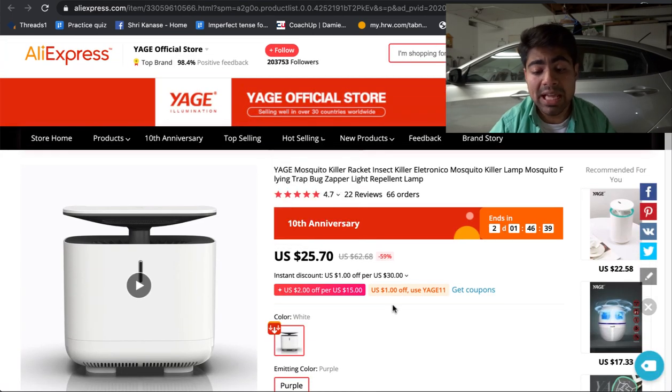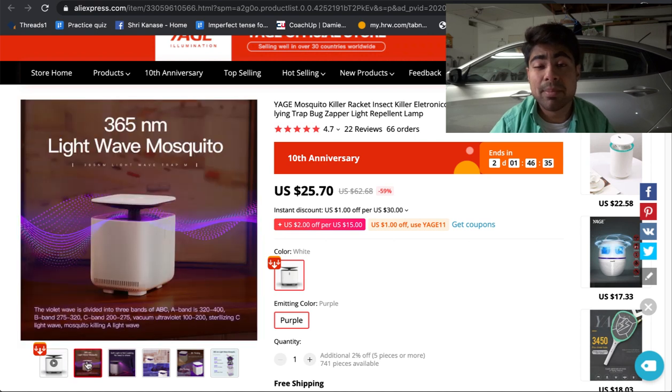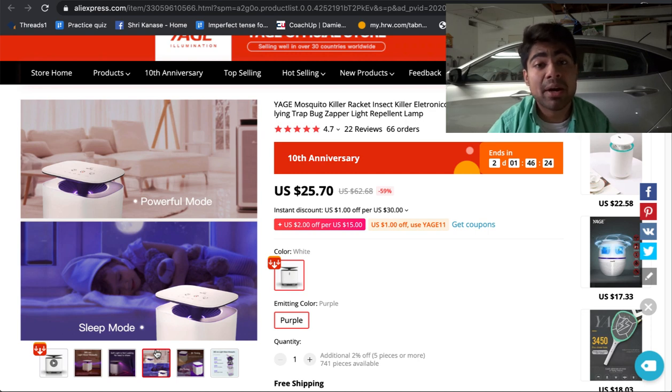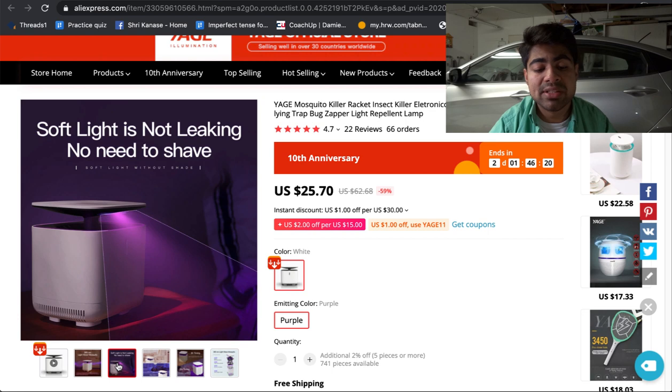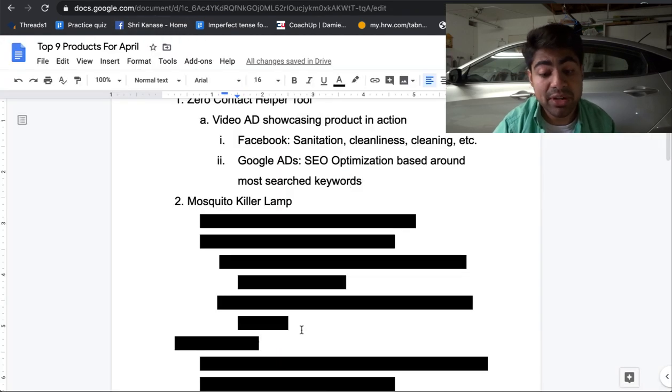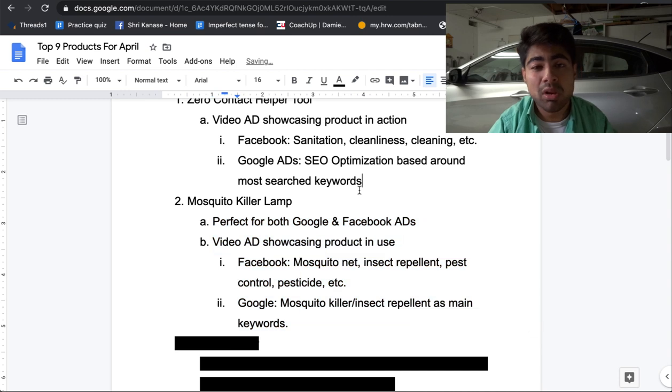This is a new and improved version of a mosquito killer lamp. I'm sure a lot of you have already seen some other kinds getting advertised on Facebook as well as Google. With this specific mosquito lamp, it's more professional and better when it comes to images. If you plan to use Google ads, you can simply remove the text from one of these images and use them as your main image. This product is perfect for both Facebook and Google because of the search volume on Google and the video ad you can create for Facebook.